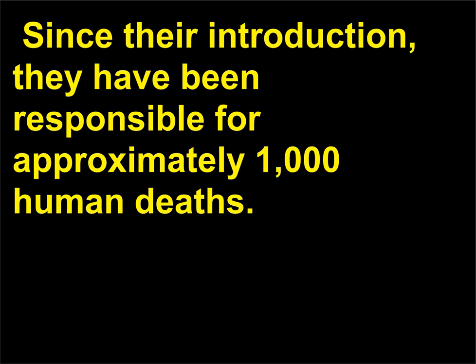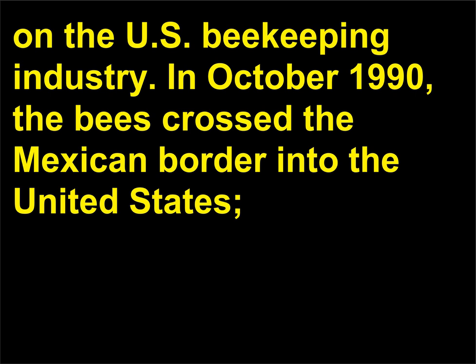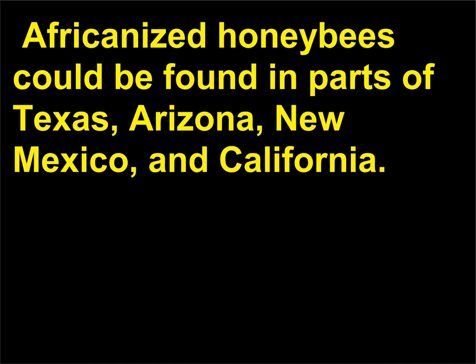Since their introduction, they have been responsible for approximately 1,000 human deaths. In addition to such safety issues, concern is growing regarding the effect of possible hybridization on the U.S. beekeeping industry. In October 1990, the bees crossed the Mexican border into the United States. They reached Arizona in 1993. In 1996, six years after their arrival in the United States, Africanized honeybees could be found in parts of Texas, Arizona, New Mexico, and California.